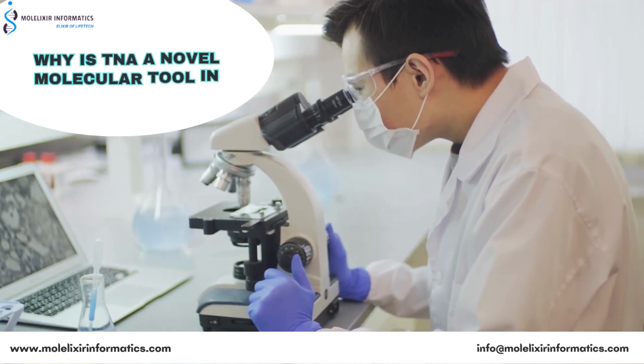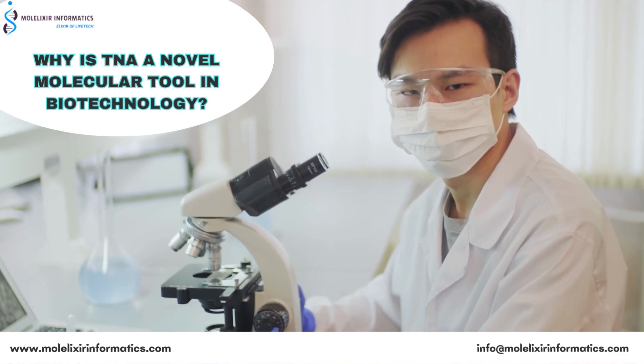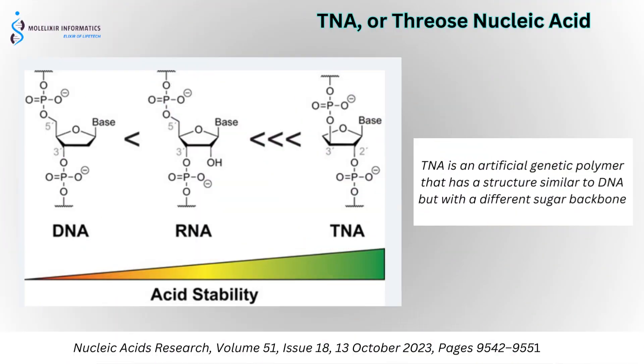Do you know TNA is considered a novel molecular tool in biotech due to its several unique properties and potential applications? TNA is an artificial genetic polymer that has structures similar to DNA but with a different sugar backbone.